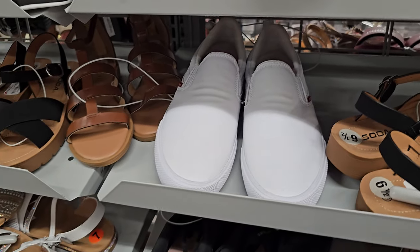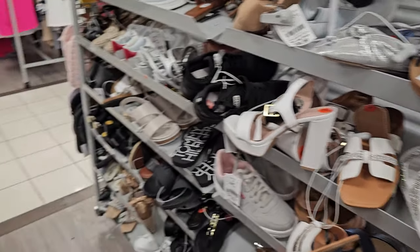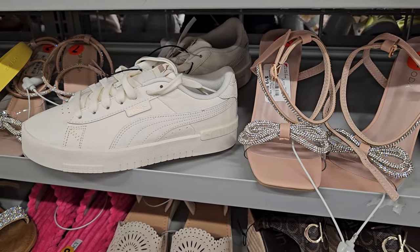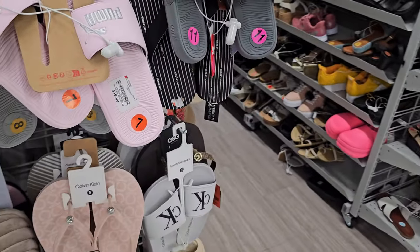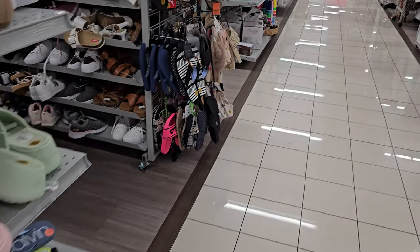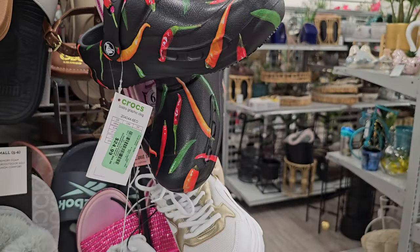We got Levi's slip-on. More Soda. BB again. Oh look — like a garden boot, rain boot. That's $15.00. New sandals on the side, especially the end caps where they keep all their stuff. I see Calvin Klein, children's Puma. Oh, there's Chili Pepper Crocs — that's funny. $25.00.